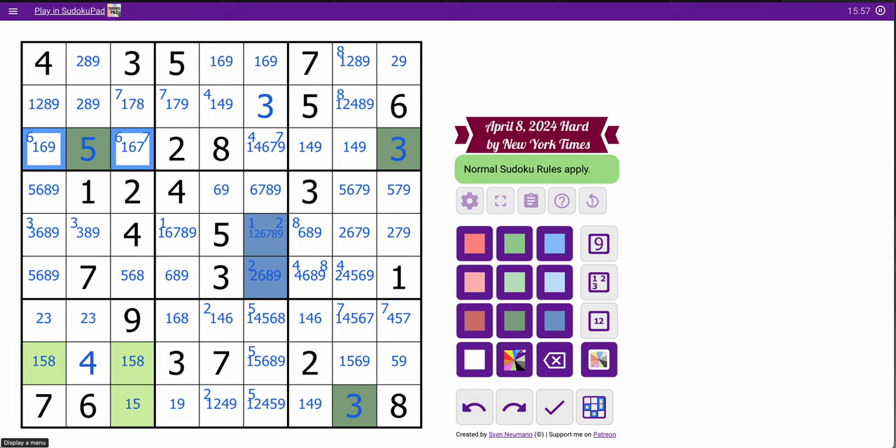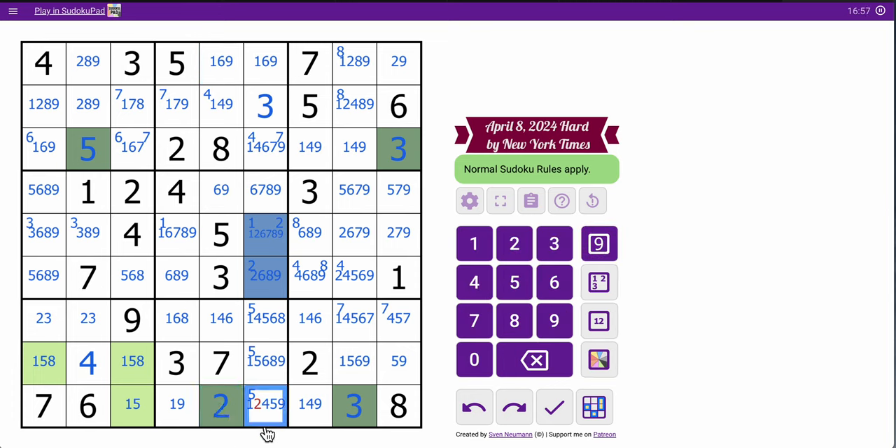What does 5 go in column 2? That can't be 5 by triple, that's not 5 by given, these aren't 5 by those — so 5 in column 2 is here. That's also a hidden digit. Therefore neither of those are 5. That completes the top 3 rows. It does not do the left columns — I don't know where 5 goes in column 1 or 3.